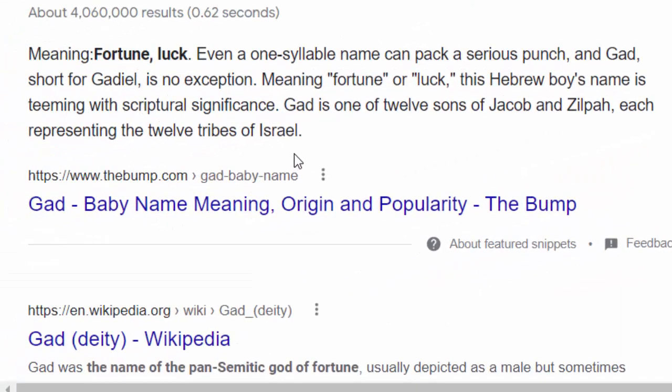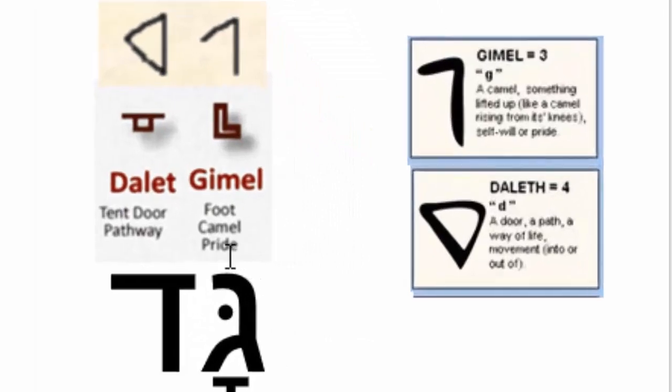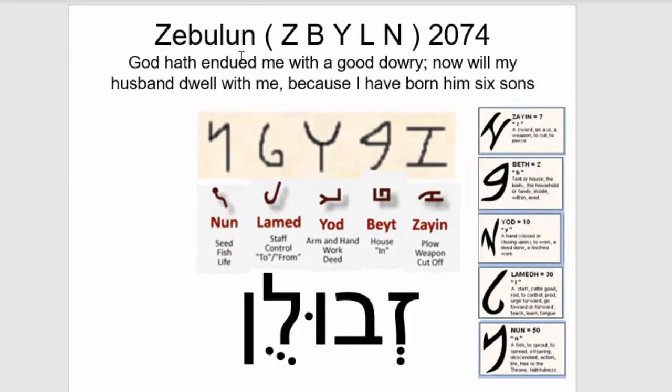Because Gad is so close to the word God, I think that's why when you look on Google for the meaning of the word Gad, it says luck or fortune. Looking at the meanings of those two letters, you can see how they got God out of Gimel and Dalet — it means something like pride and pathway. Just to finish up these slides: we have Asher, which has three letters — Alef, Sin, and Rish. So you can see how they get the word Asher. Then Issachar, Zebulun, and Benjamin.